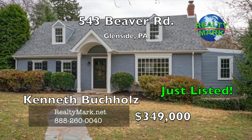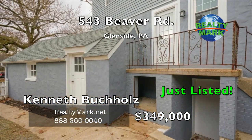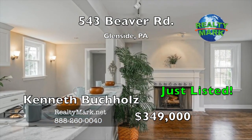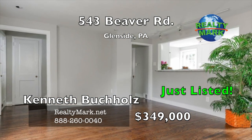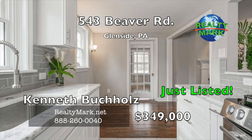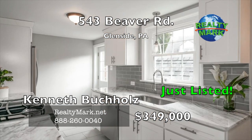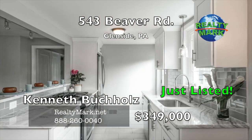This newly renovated home has just hit the market in the much sought after Glenside with curb appeal to spare. This charming Cape Cod has all the modern upgrades and conveniences you would expect in a completely renovated home. The 2,311 square foot layout offers four bedrooms, two full bathrooms, as well as a finished walkout basement. The sleek modern kitchen has quartzite counters, stainless steel appliances, a downdraft gas range, shaker cabinets, and peninsula seating for at least three.